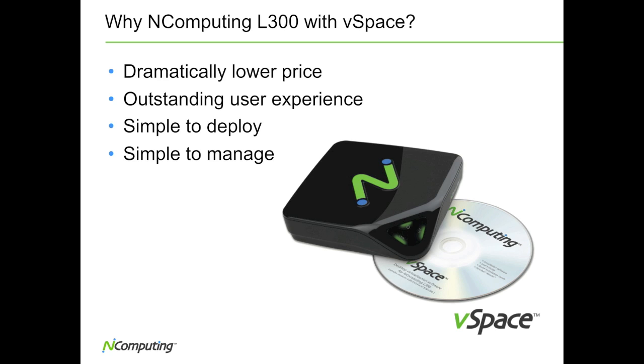The Numo-powered L300 also delivers superior performance, capable of delivering high-definition video at full frame rates at full screen resolution, up to 1920x1080.